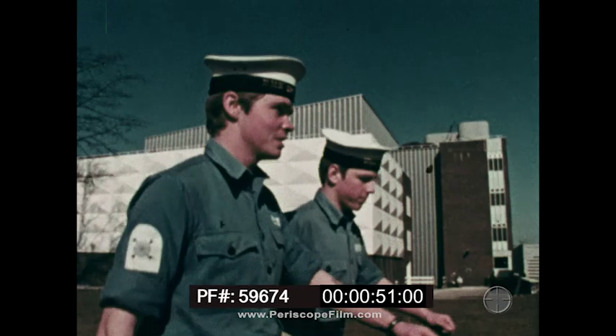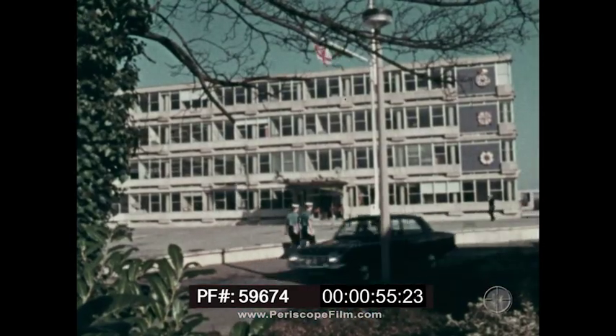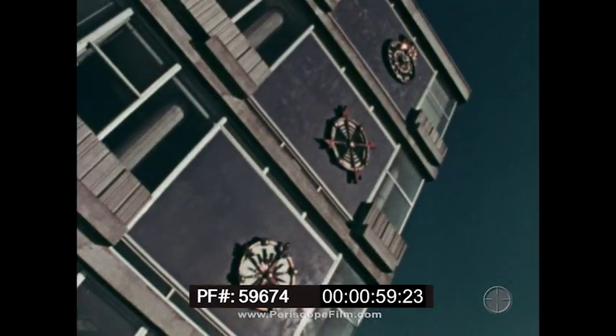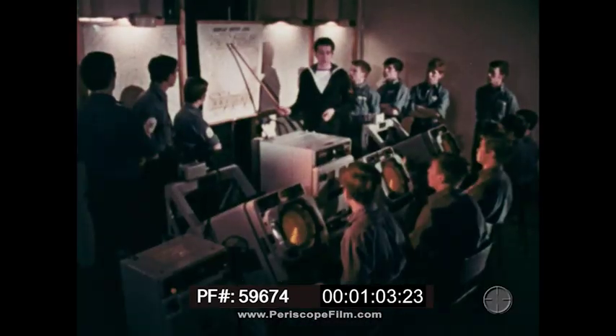My name's John Fox — that's me on the left. HMS Dryad is a naval shore station, and it's where I learnt to be one of the Royal Navy's radar operators. I'm on active service now, but this is where it all began.